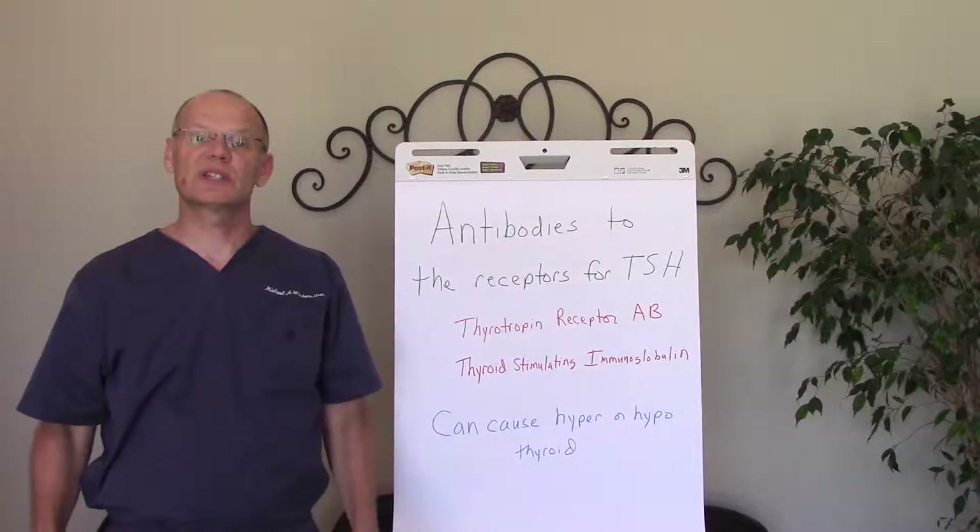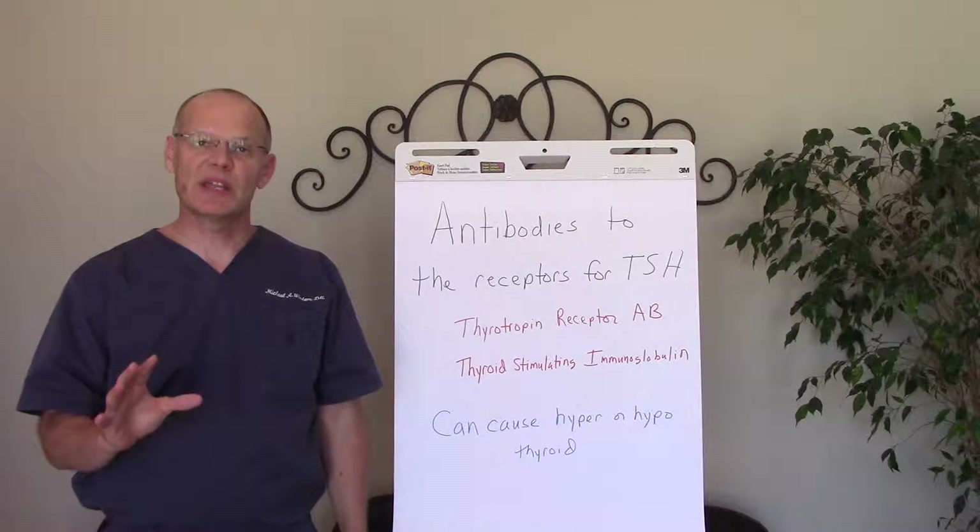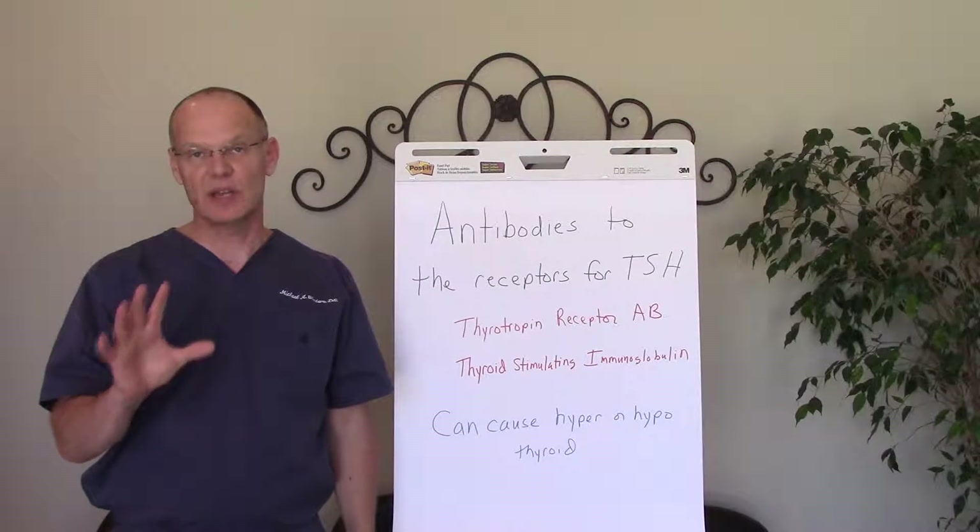Hi, it's Dr. Michael Winters, Winters Wellness Chiropractic Redefined. I want to talk to you today about thyroid pattern number eight.